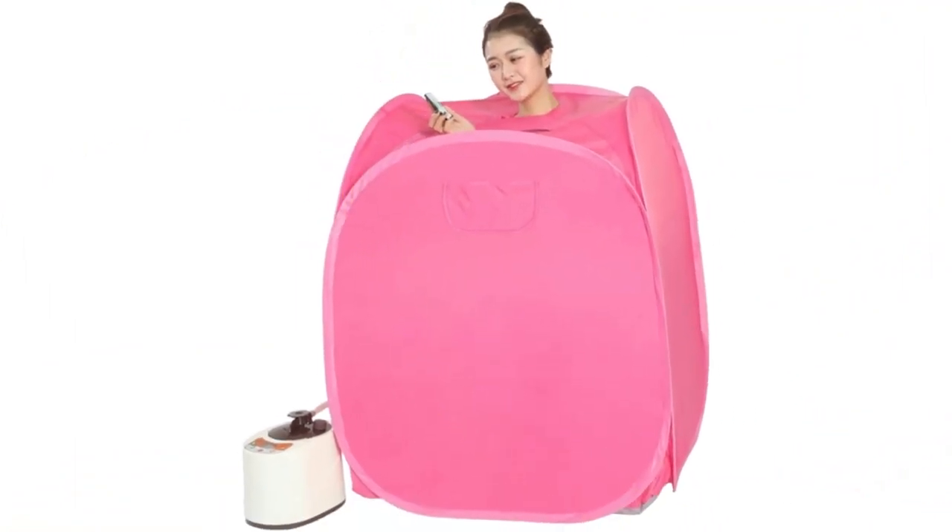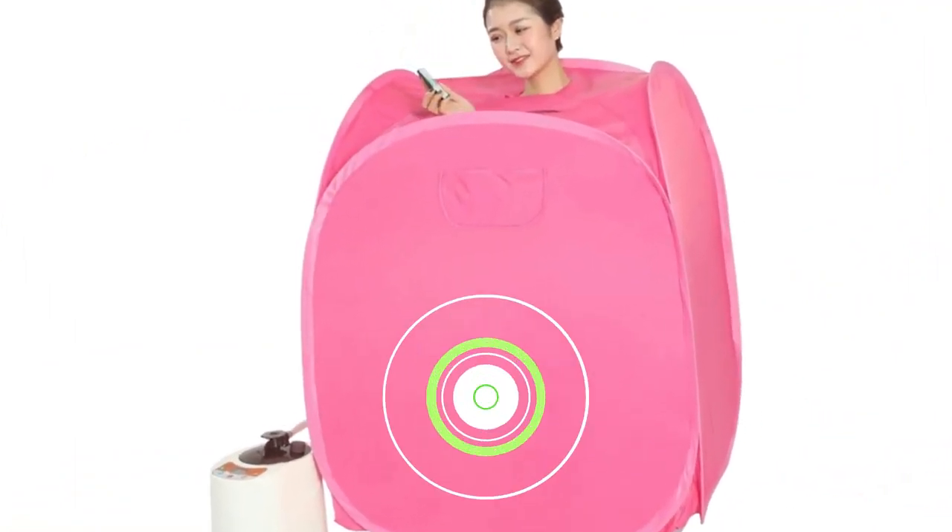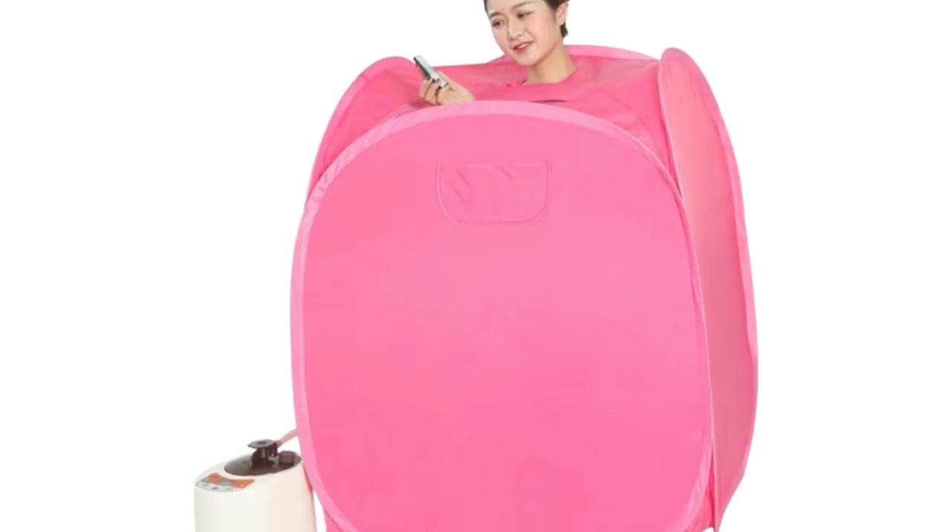2-liter large steamer with remote control — time control can be up to 99 minutes. The evaporator is also explosion-proof and dry-safe, which keeps you safe and worry-free.